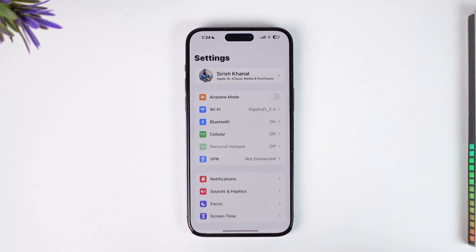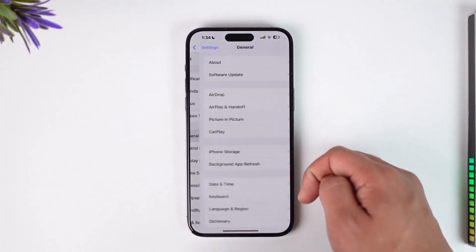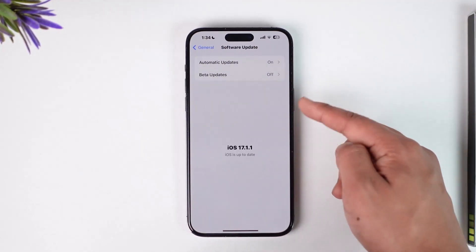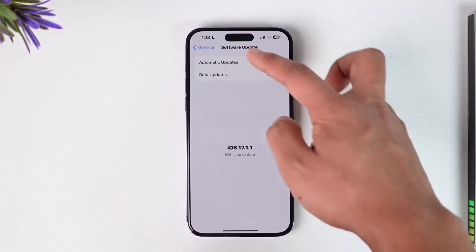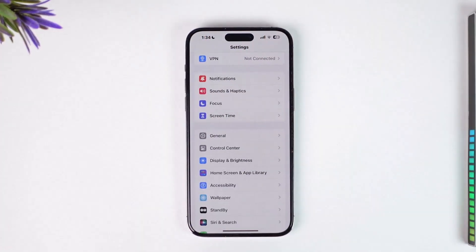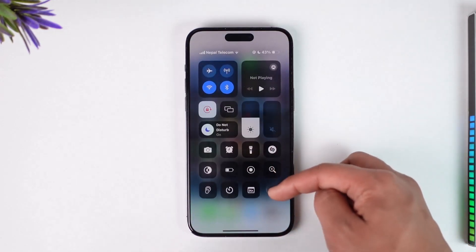If this doesn't help, the next thing to try is to update your iOS device. Open up your iPhone, go to General, then go to Software Update, and always ensure that you're using the latest up-to-date version of iOS, because whenever you're using the latest version, iPhone is going to fix basically all of the bugs.